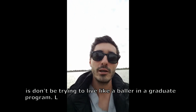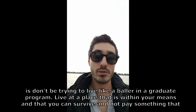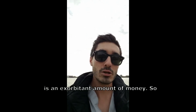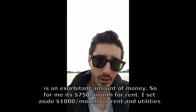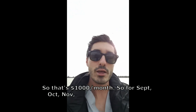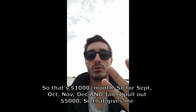A super important thing is don't be trying to live like a baller in a graduate program. Live at a place that is within your means — somewhere you can survive without paying an exorbitant amount. For me it's $750 for rent, and then I set aside another $1,000 a month for rent, utilities, and everything that goes into my apartment.